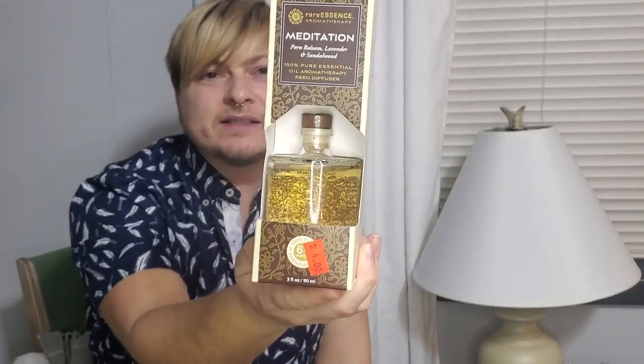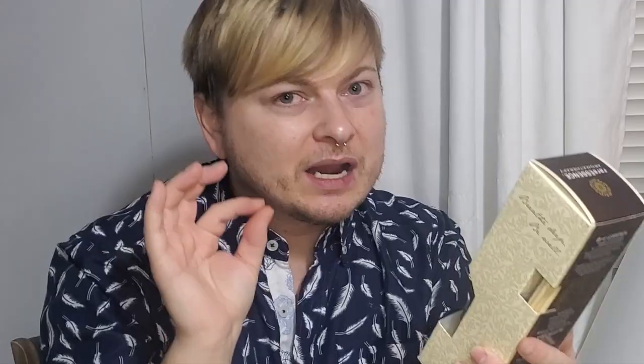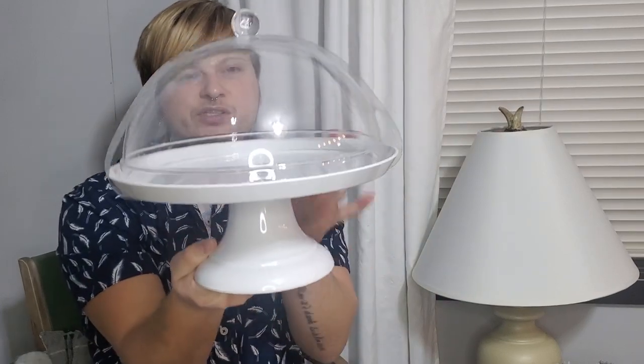They had these on sale for only $1 — it says $4, but they were on sale for only $1. I thought that was an amazing deal — better than Dollar Tree because this is three ounces. The Dollar Tree carries something similar but they're way smaller, maybe half an ounce. This says it lasts for six months and the essential oils are 100% pure. I got three different ones. Another really cool item I found at that store was this cake stand — I thought it was so pretty. This was only $8, and it was from the Threshold line from Target.